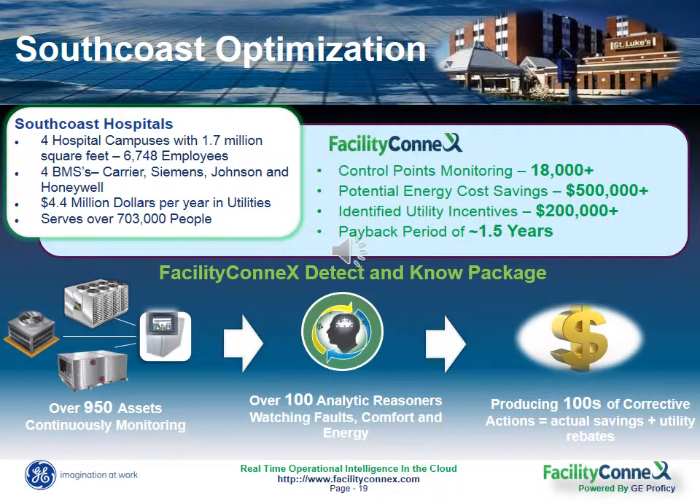I'll talk about one of our success stories — South Coast Hospital Group here in Massachusetts. This group is made up of four separate hospital campuses each with a different BMS system from a different vendor, all totaling close to 2 million square feet of facility space. Our job is to track all their energy and utility usage, look at forecasts for their energy usage compared to what they had budgeted, identify poor performing equipment and help determine specific actions to optimize those assets and lower their energy cost.